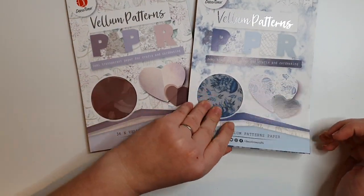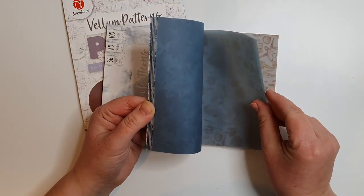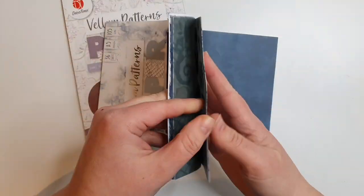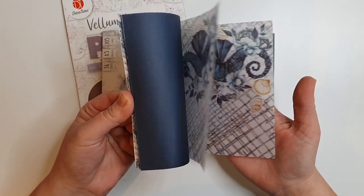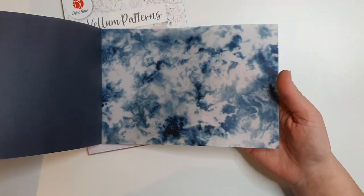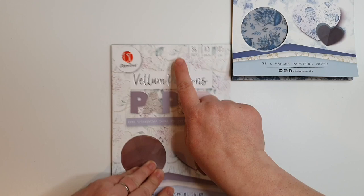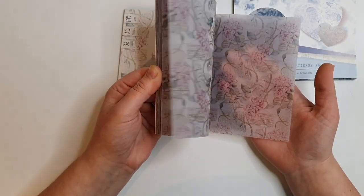First thing I wanted to show you were these two vellum pattern paper packs that I got from The Range. I've pulled some stuff out of here for my planner setups, but they were really cheap — like one pound fifty or two pounds. They've got some plain colored vellum sheets. I love this — look at these florals. I'm not sponsored by The Range, but I love it. We're getting a new one soon in the center of town. You get 36 sheets, they're A5 size, really really good value.